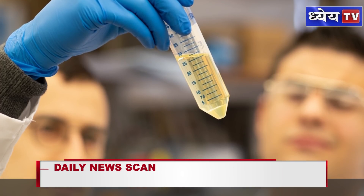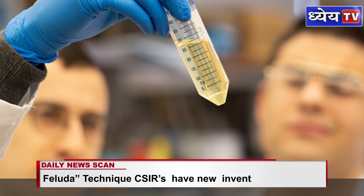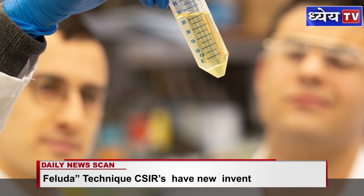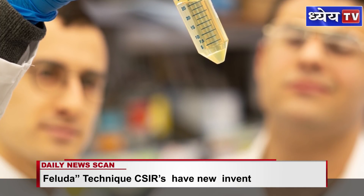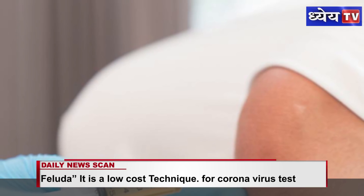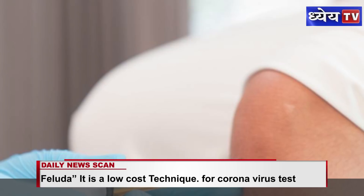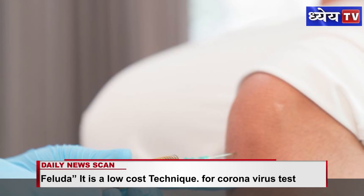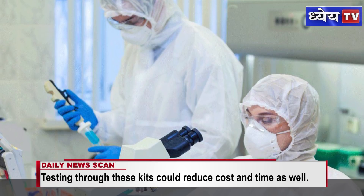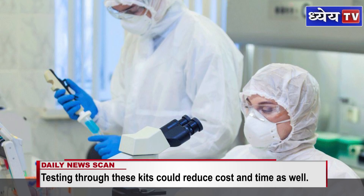In a latest development, scientists at the CSIR's Institute of Genomics and Integrative Biology have come up with a COVID-19 test called Feluda. It is a low-cost coronavirus test which will not need expensive machines for the detection of the pathogen. In today's edition of our DNS, we will know in detail about the development of this new test, Feluda.